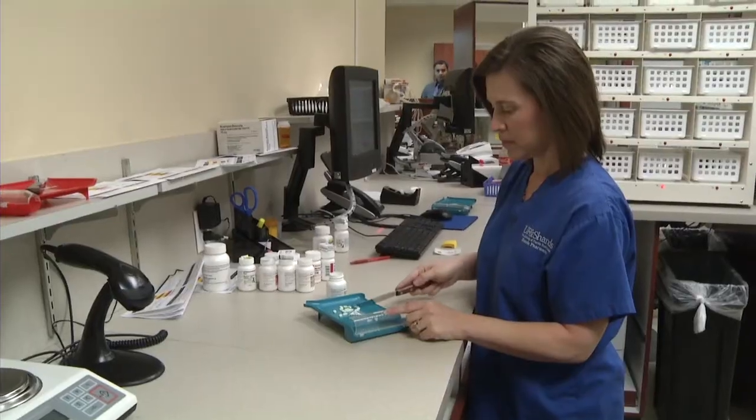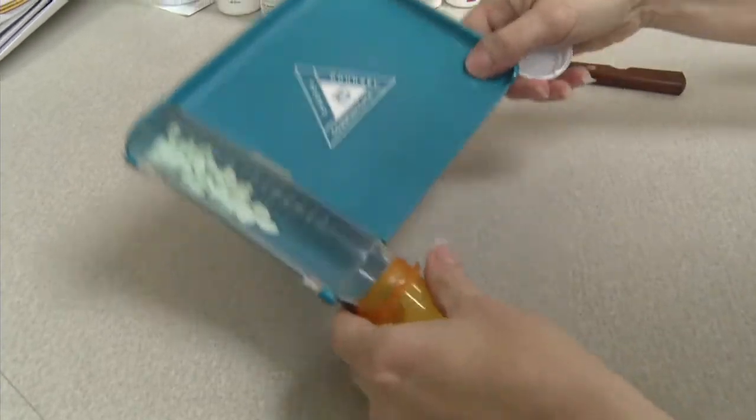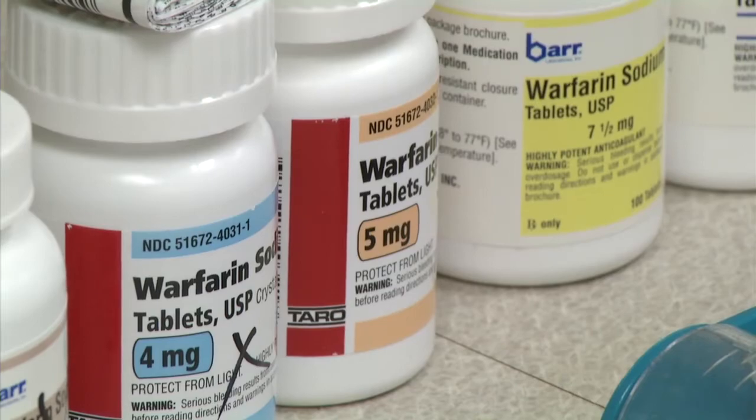One pill fits all is not the case when doctors prescribe a drug used to prevent blood clots. Sometimes it can take several months to figure out the dose of warfarin that works best in certain people. Warfarin has a very narrow therapeutic index, so too little anticoagulation and you're not protected from clots, too high the level of anticoagulation and you have a higher risk of bleeding.